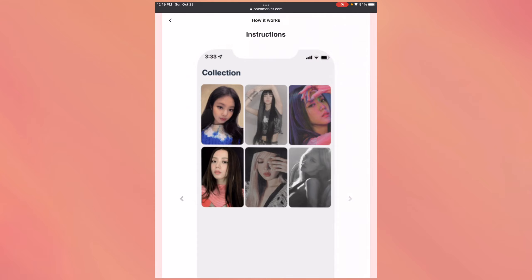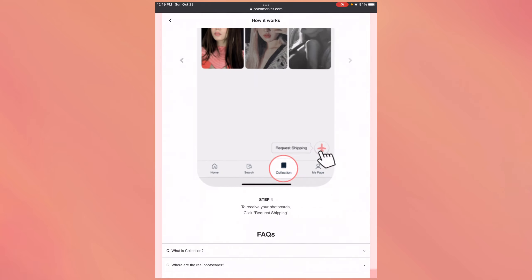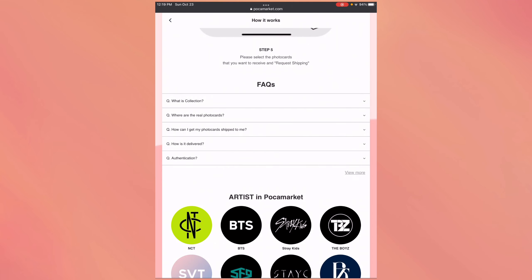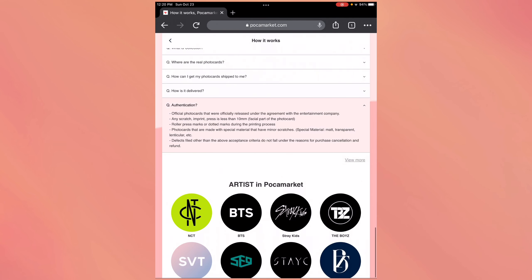Once you purchase something it goes into your collection, and eventually you can request to ship all of them together at once. They have a section that says 'Where are the real photo cards?' — all the photo cards are safely stored in their safe and they open it and ship only when there's a shipping request. Authentication: official photo cards released under agreement with the entertainment company, with any scratch or press less than 10 millimeters.